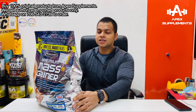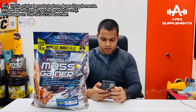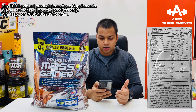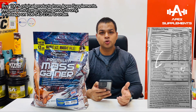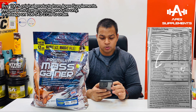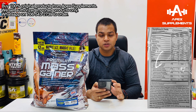Now let's talk about supplement facts. It has 1260 calories with water, calories from fat is 45, total fat is 5 grams, cholesterol is 130 mg, total carbohydrates are 150 grams, dietary fiber is 2 grams, sugar is 14 grams, protein is 53 grams, calcium is 260 mg, iron is 1.7 mg, and sodium is 400 mg.